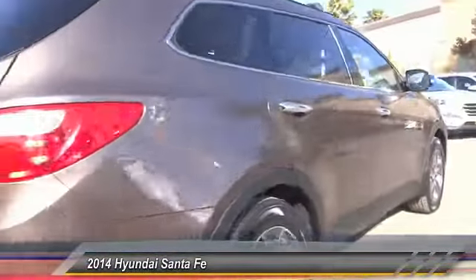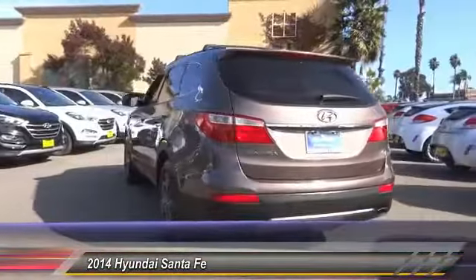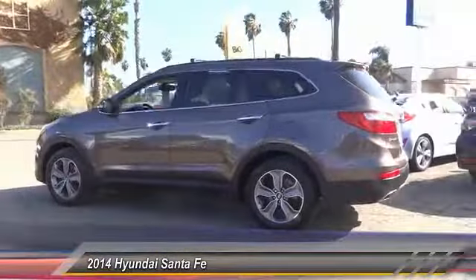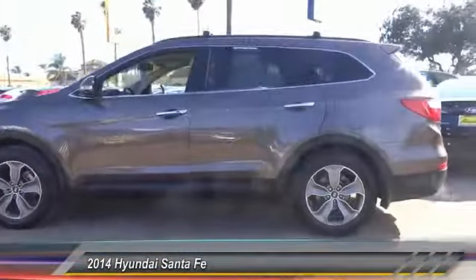This vehicle has less than 50,000 miles. Here are some of this vehicle's great options: traction control, power passenger seat, air conditioning, dual airbags, power steering, one owner, four-wheel disc brakes, power windows, compass, rear window defroster.